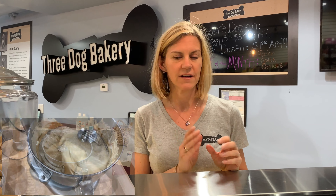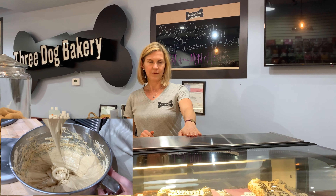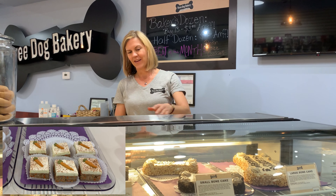Everything in here is nice and soft, easily cut with a knife, and lasts for seven days in the fridge. One of our most beloved by the dogs is the 'Let Them Eat Carrot Cake,' which is baked with real carrots. Carrots have a lot of natural sugars, so the dogs find it to be sweet without us having to add any sugar.